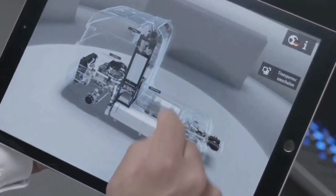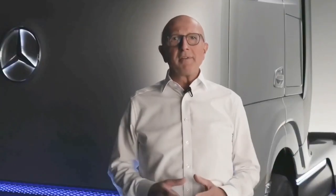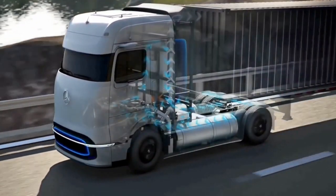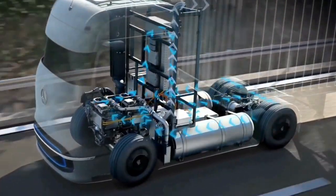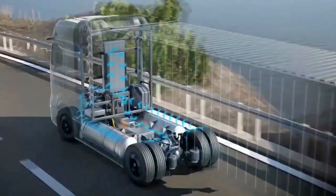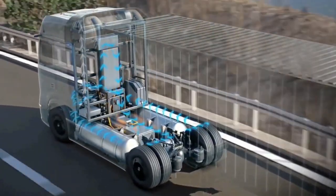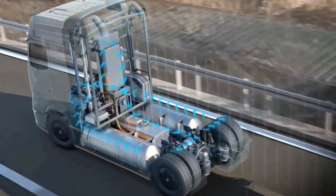Depending on the performance requirements, the vehicle is powered by both the fuel cell and the battery. If more power is required than the fuel cell can currently provide, the battery supplies power. And if the fuel cell generates more energy than the vehicle currently needs, it is stored in the battery. In addition, the battery is charged through recuperation, meaning the recovery of braking energy. This intelligent operating strategy enables a perfect match of fuel cell and battery to power the e-axle with high efficiency.